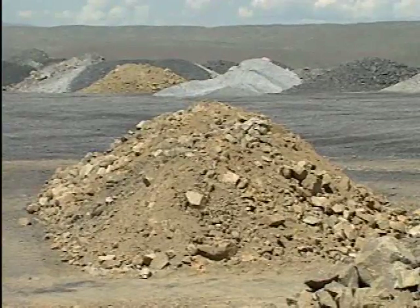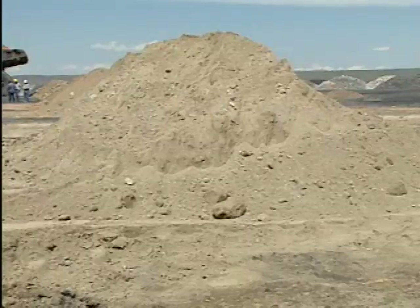As you can see behind me, there are six piles that we've constructed to simulate the berms that we use on the dumps where the haul trucks dump the overburden. The farthest three berms from me are of coarse material with a lot of large rocks. The three closest to me are the berms made out of a softer material.